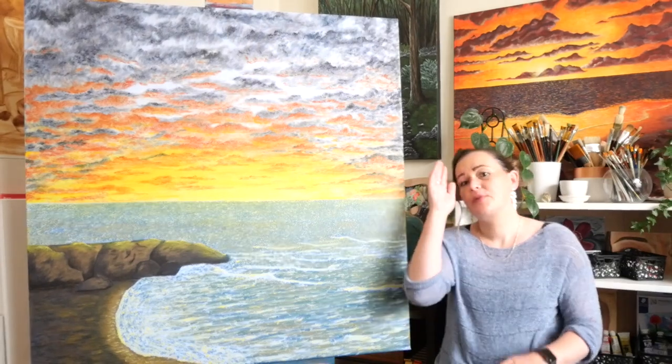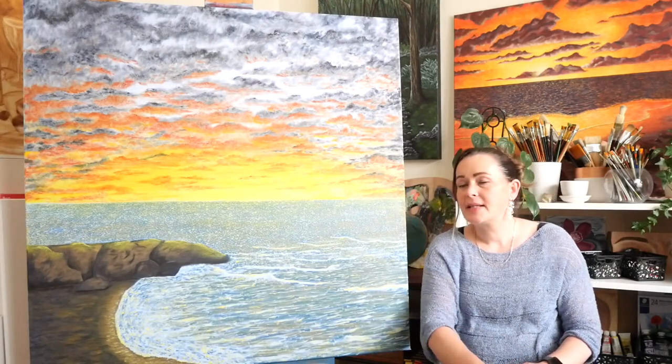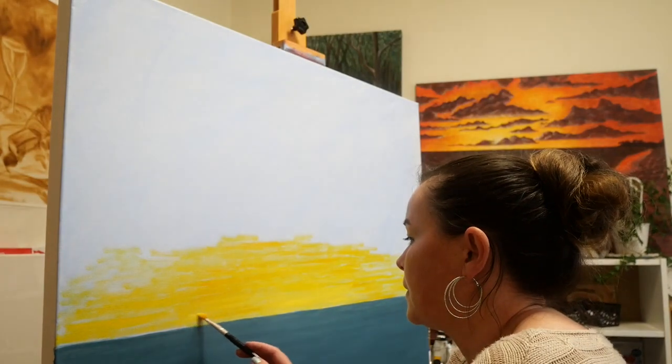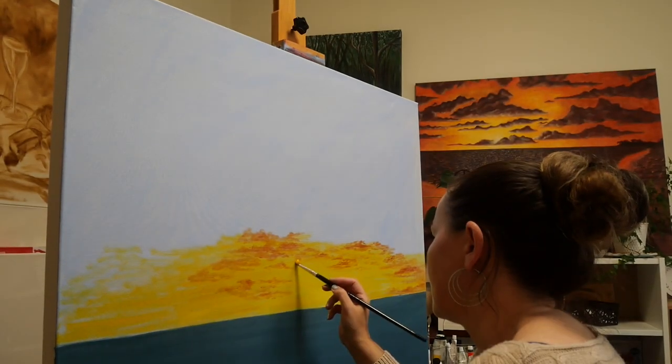Then on the painting, it was time to work on all this complex cloud formation, which I did all in one day. So that was quite a big day of painting.